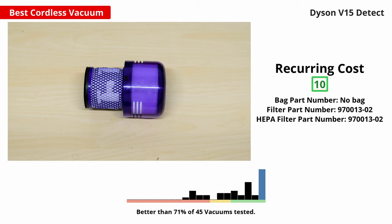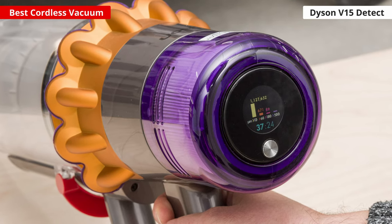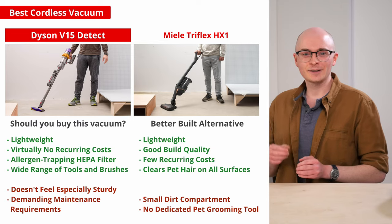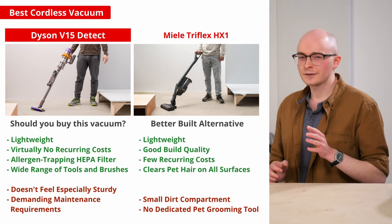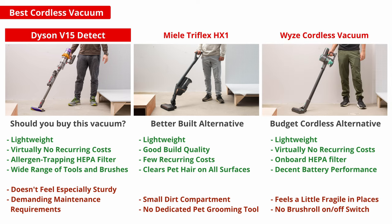That information is then displayed on an LED touchscreen at the back of its body, which could be useful if you suffer from serious allergies and want to know about the presence of fine particles in your home. If you're looking for a better-built cordless stick vacuum, the Miele Triflex HX1 is a solid alternative, though it does have a shorter battery life and a smaller dustbin compared to the Dyson. If you're looking for a budget-friendly cordless vacuum, consider the Wyze cordless vacuum, which is highly maneuverable and has an onboard HEPA filter, a rare feature for a vacuum in this price range.